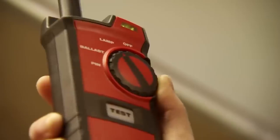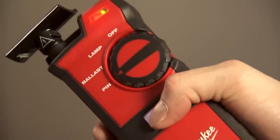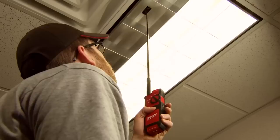This tester is suitable for T5, T8, and T12 lamps, enabling a comprehensive check of ballasts and contacts. With a battery life of 35 hours and a weight of just 400 grams, it's easy to handle with one hand. Now you can identify faults twice as fast, for $141.